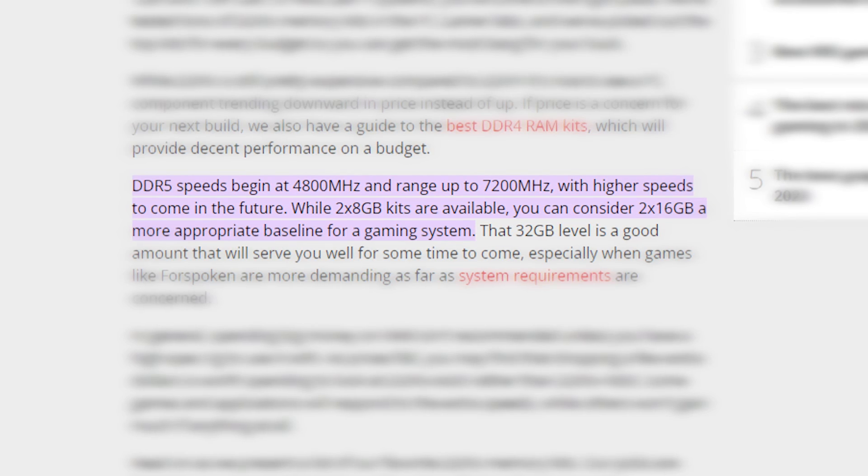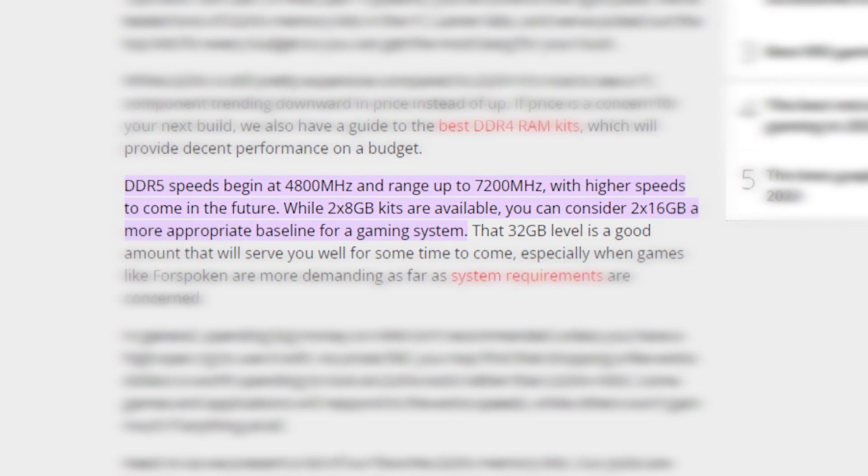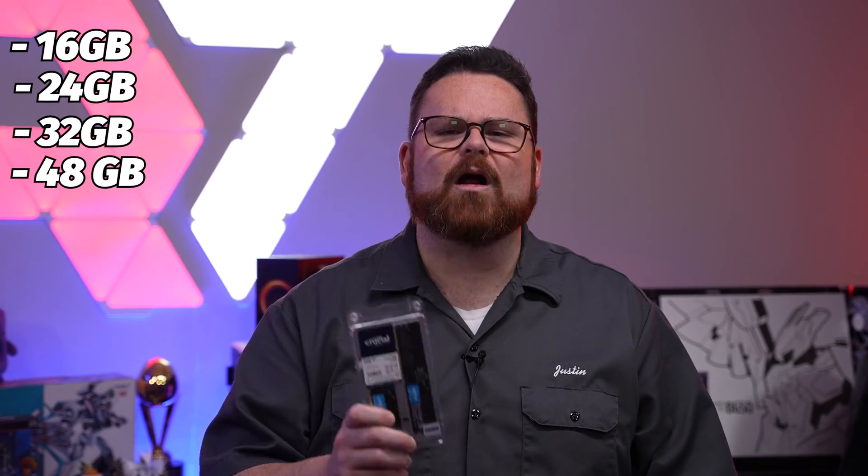The last thing worth talking about is the starting speeds of DDR5 versus DDR4. DDR5 essentially takes off where DDR4 left off, starting at 4,800 megatransfers per second — we were barely hitting over 4,000 on DDR4. We can also have higher capacities on our DIMMs: where we were used to 8, 16, 32, and potentially 64GB on DDR4, now you can have 16, 24, 32, 48, and even higher on DDR5 because of the new architecture and pinout design.